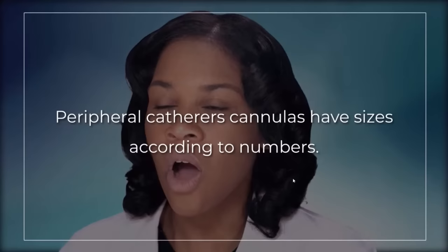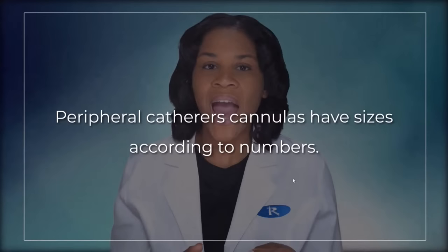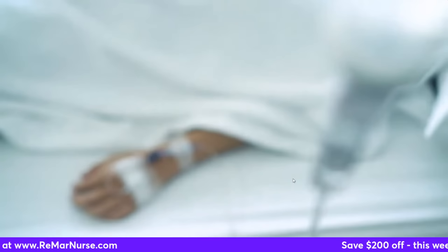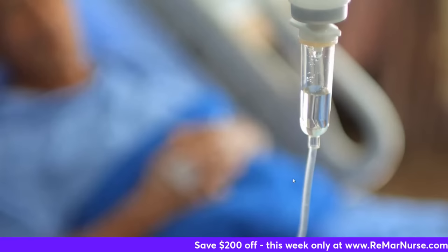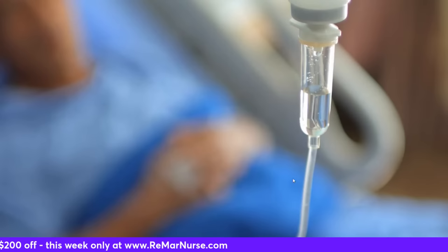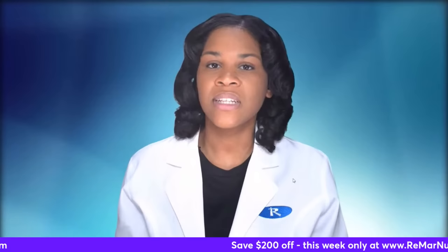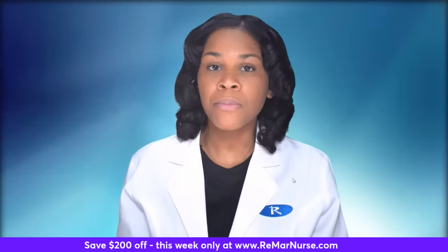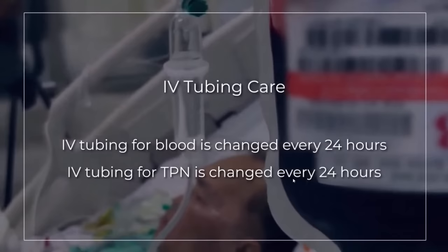Let's talk about peripheral catheters. Peripheral catheter cannulas have sizes according to numbers — the smaller the number, the larger the cannula size. For IV tubing care for NCLEX, we're changing all IV tubing within 72 hours according to hospital policy standards. IV tubing for blood needs to be changed every 24 hours, and IV tubing for TPN needs to be changed every 24 hours as well.